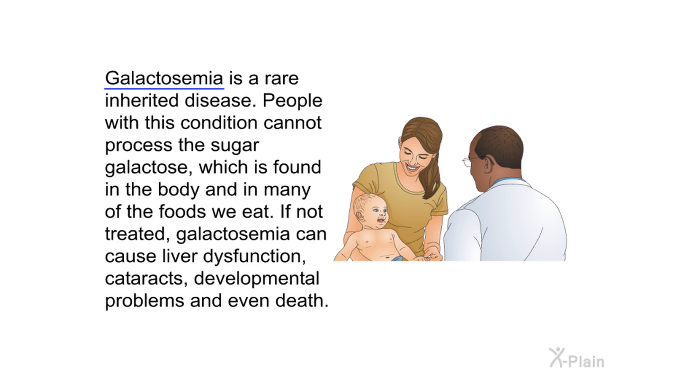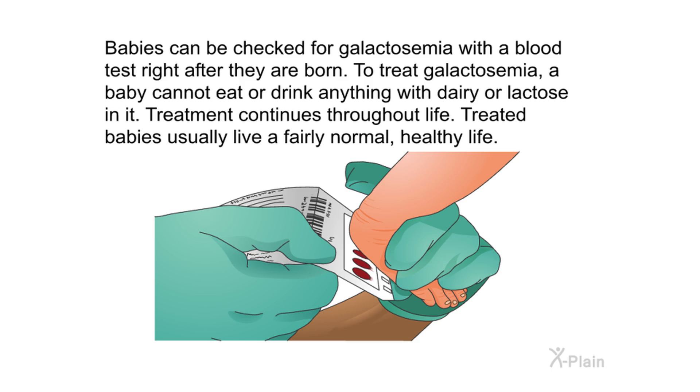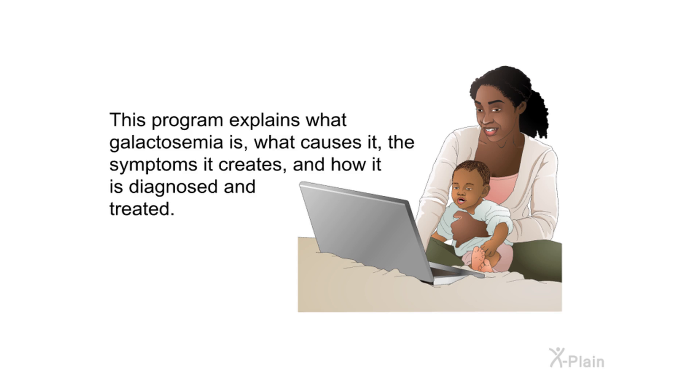Galactosemia introduction. Galactosemia is a rare inherited disease. People with this condition cannot process the sugar galactose, which is found in the body and in many of the foods we eat. If not treated, galactosemia can cause liver dysfunction, cataracts, developmental problems, and even death. Babies can be checked for galactosemia with a blood test right after they are born.